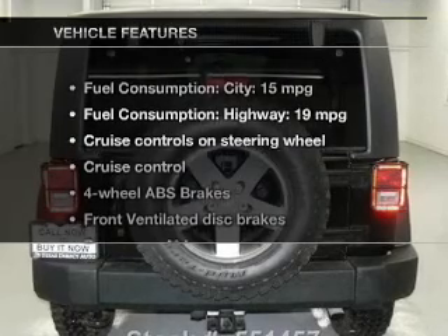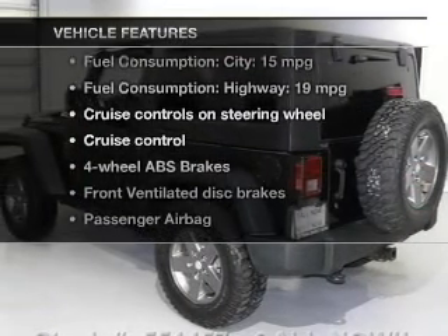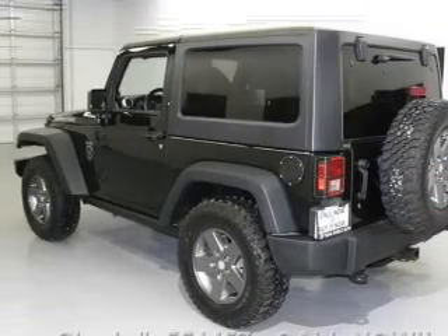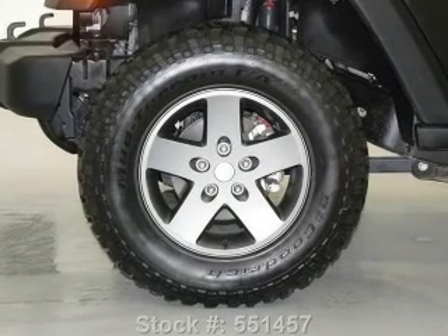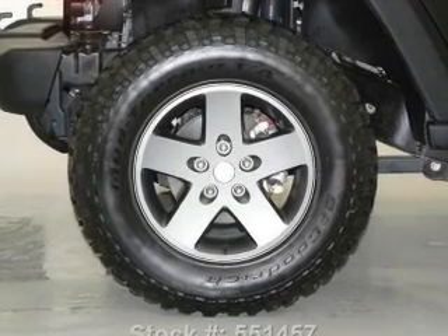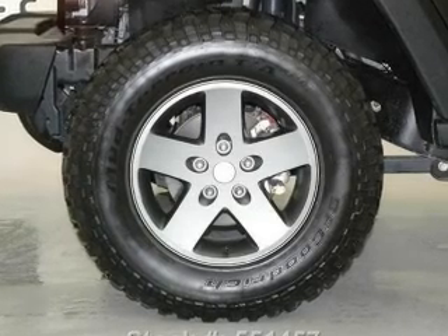And with these notable features, you won't want to miss out on the opportunity to own this amazing ride. Leather seats, cruise control, an AM FM stereo with a CD player, a satellite radio, power steering, an adjustable tilt steering wheel, air conditioning.